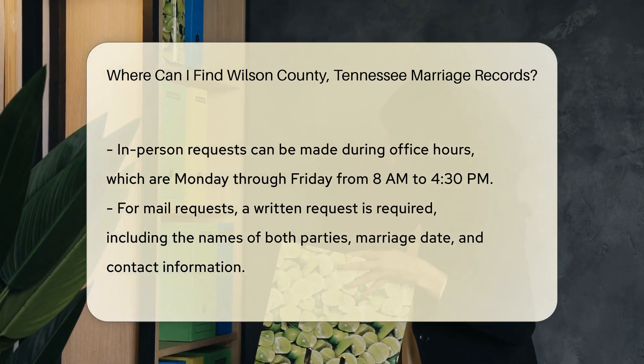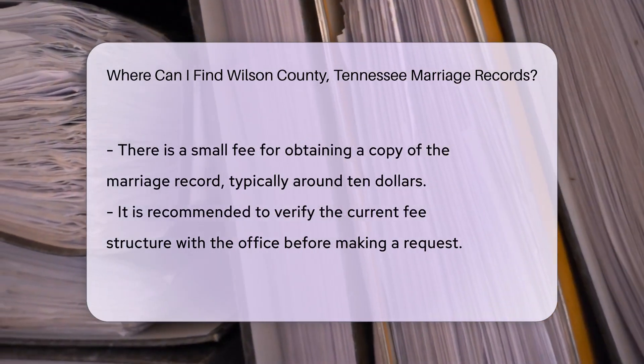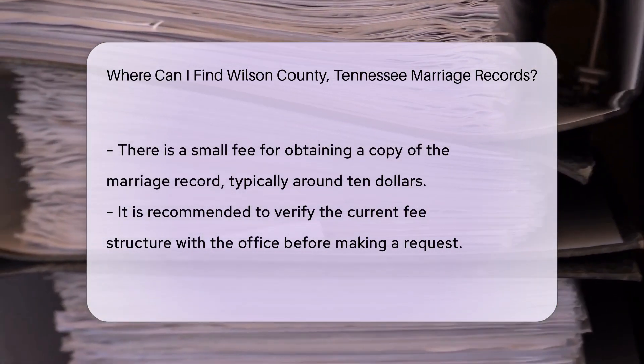There is a small fee for obtaining a copy of the marriage record. As of now, the fee is typically around $10 per copy. It's advisable to check with the office for the most current fee structure.